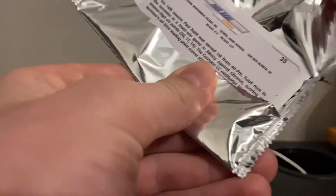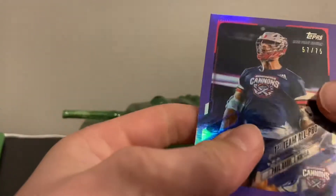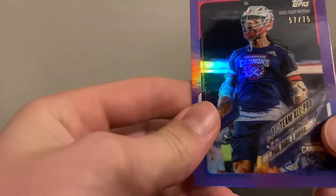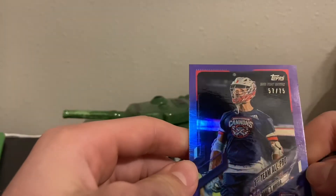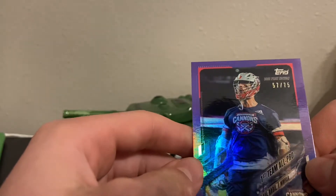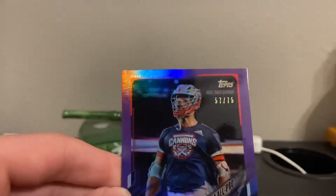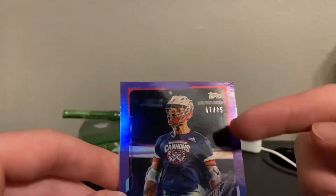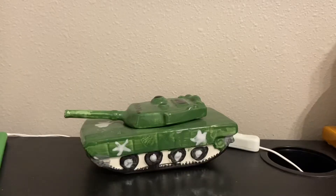Last pack: Paul Rabel — I do not have a Paul Rabel card yet, so I'm glad I got one of these. It's 57 out of 75, not super rare. First Team All-Pro Paul Rabel. It's purple as well, which confirms the different rarity levels have different outline colors.